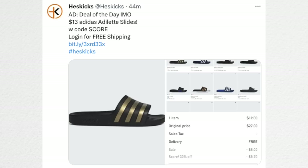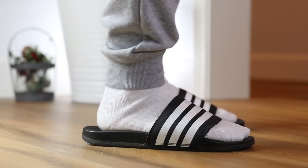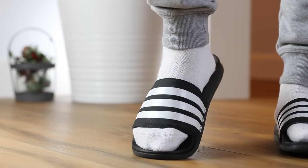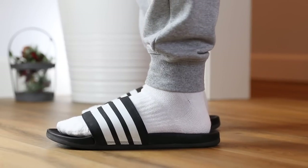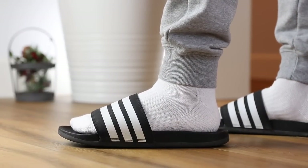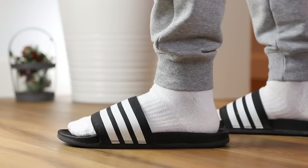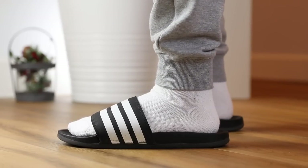The Adidas Adilette Slides are as low as $13 right now. I don't pay sales tax in Oregon so it might be $15 for you depending on where you are, but still a really great price. The Adilette Slides are just the staple — you should probably have at least one pair lying around. I love them for the price point: bang for the buck, comfort, cushion, and wearability are just unmatched, especially at $13. There's a handful of options and some are a little more expensive depending on the color.